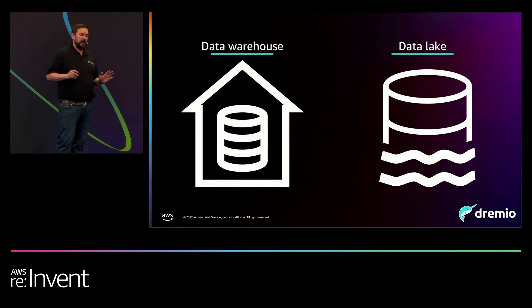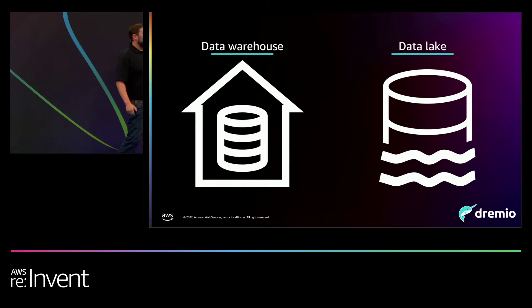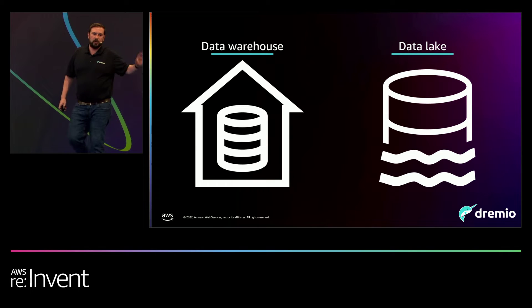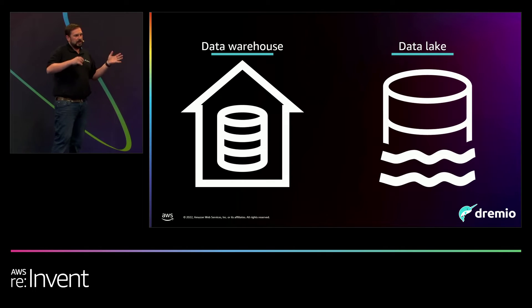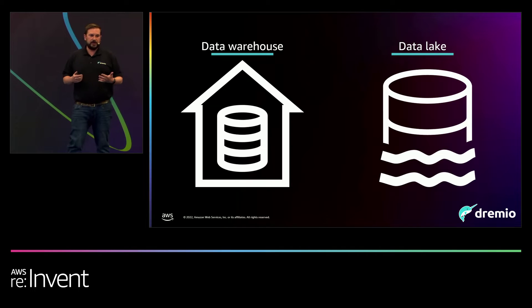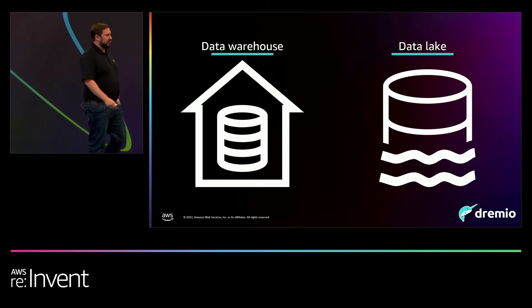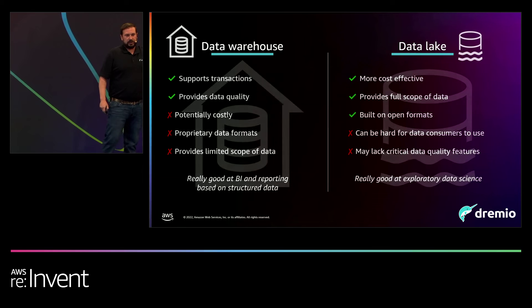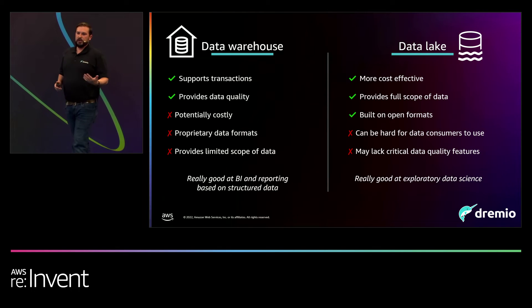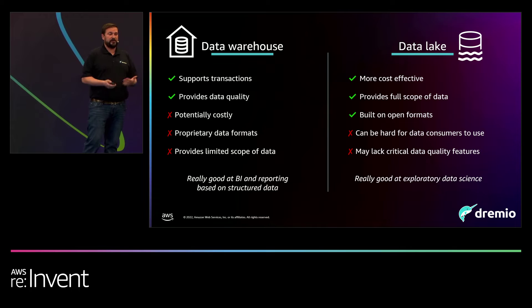Before we define the lakehouse, let's take a step back and look at the technologies organizations are using today. We all know the data warehouse and the data lake very well. The data warehouse has been around for a very long time and has evolved into the cloud data warehouse — it's used for reporting, mission-critical BI, and analytics. And the data lake emerged in the mid-2000s and has similarly journeyed into the cloud. Both technologies have great futures and are a necessity for organizations running analytics projects, but they also have some drawbacks.